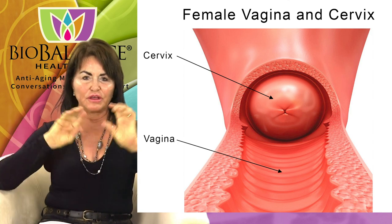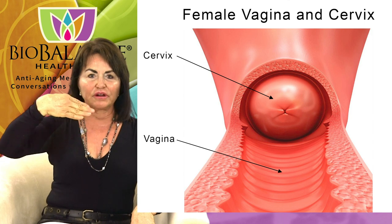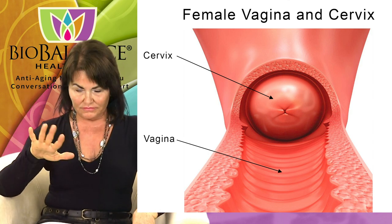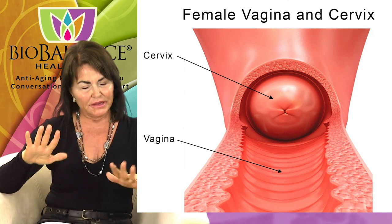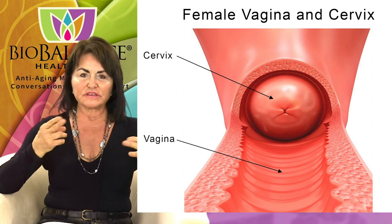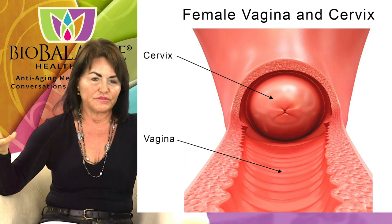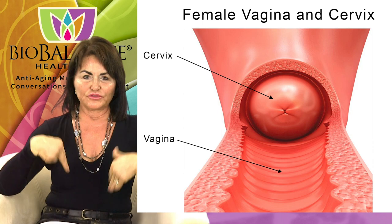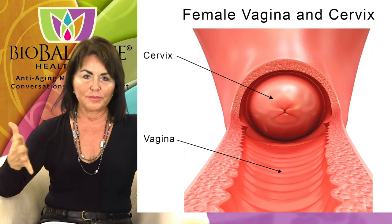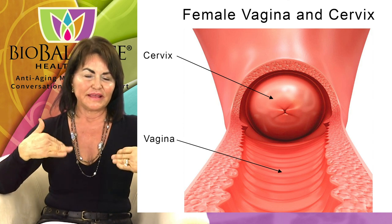The vagina has rugae — kind of like the ripples in a slinky — so that it can stretch. If you look at the vagina through a speculum, you can see those little folds, and at the very top is the cervix. The cervix is important. Many times it's removed with hysterectomy, which I try not to do, because there are specific nerves there that give you a different kind of orgasm — the orgasm of deep penetration. My preference when doing hysterectomies was to leave the cervix and take the uterus off, close the opening, and thereby maintain those nerves and that type of orgasm for my patients.